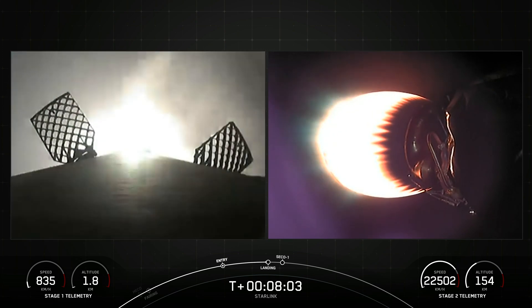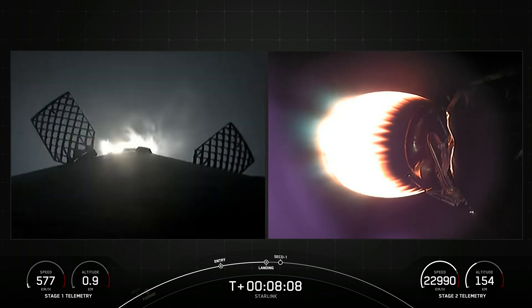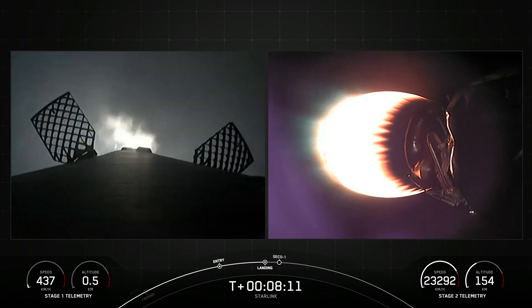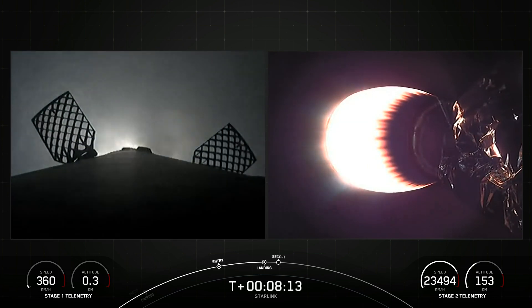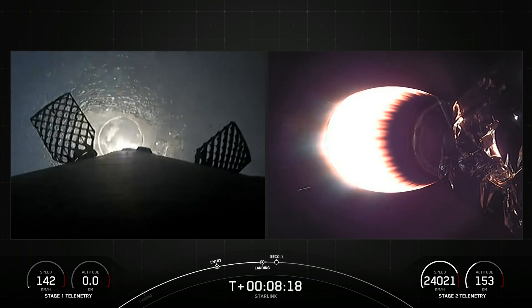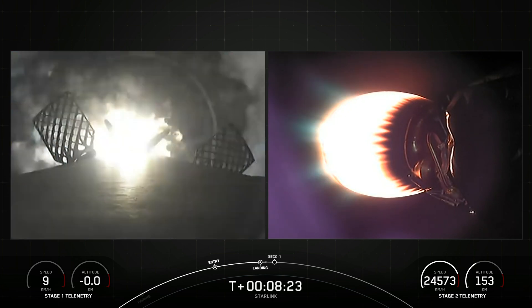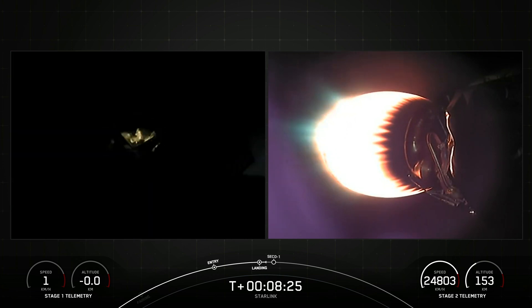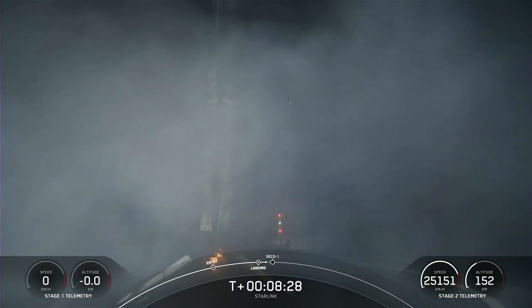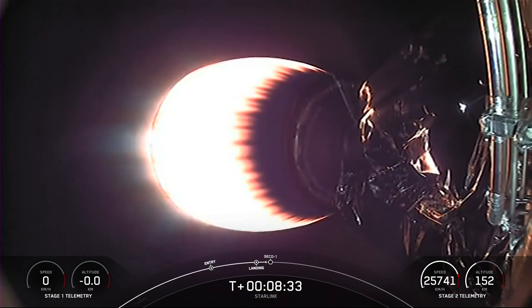Stage one landing burn. Confirmation that the stage one landing burn has started in preparation for touchdown on our drone ship, A Shortfall of Gravitas. Keep an eye out for the landing legs that are scheduled to deploy just moments before landing. Stage one landing leg deploy. Stage one landing confirmed. Falcon 9 has successfully landed, marking its 16th landing for this booster. We are now awaiting second engine cutoff coming up in a few seconds.